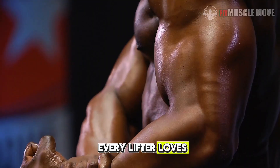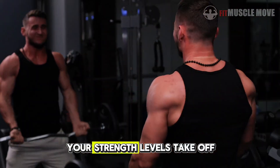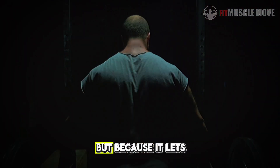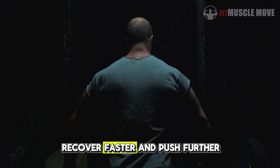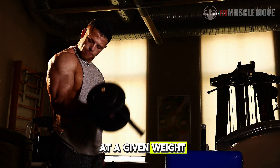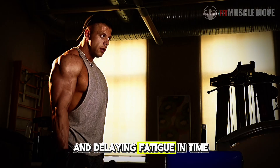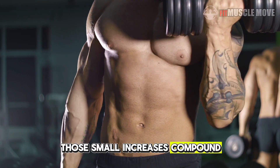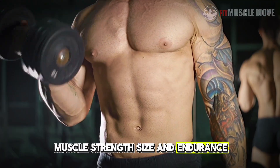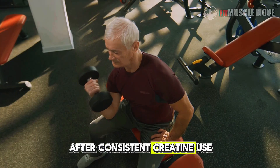This is the one every lifter loves. Once your muscles are saturated — usually after 2 to 3 weeks — your strength levels take off. Not because creatine magically builds muscle overnight, but because it lets you train harder, recover faster, and push further. You'll notice your reps at a given weight start increasing because you're generating more ATP and delaying fatigue. In time, those small increases compound, leading to significant gains in muscle strength, size, and endurance. Many lifters report 10 to 20% improvements in key lifts after consistent creatine use.